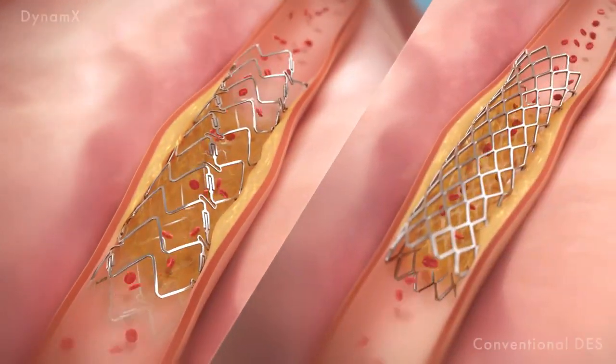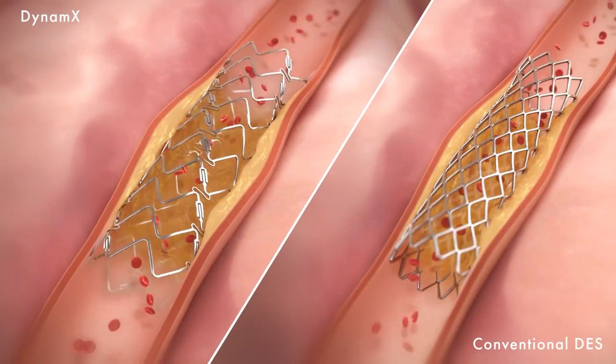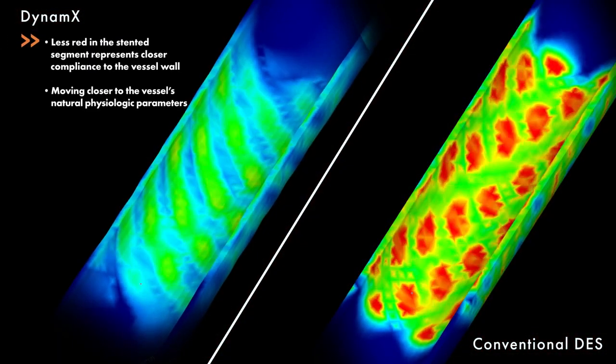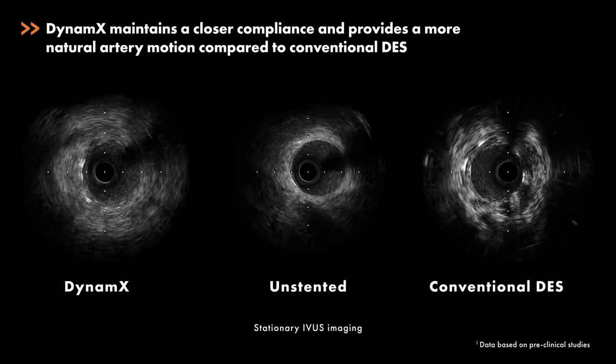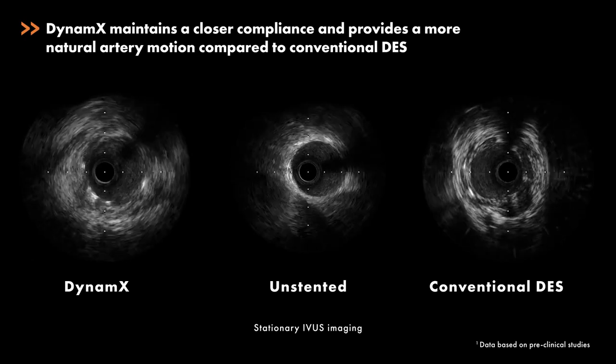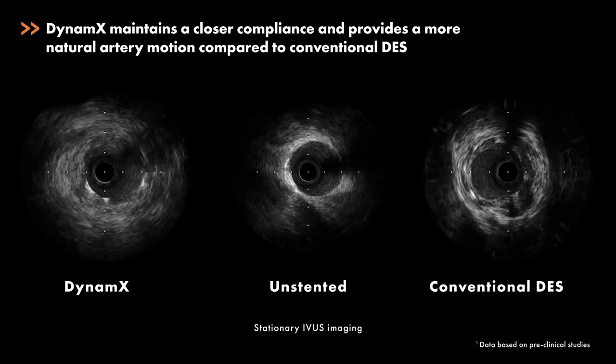The innovative Dynamics is designed to provide enhanced conformability, fracture resistance, and reduced straightening of the arterial vessel. The stent provides for a closer compliance to the normal artery and reduced changes in shear stresses and pulsatile strain.